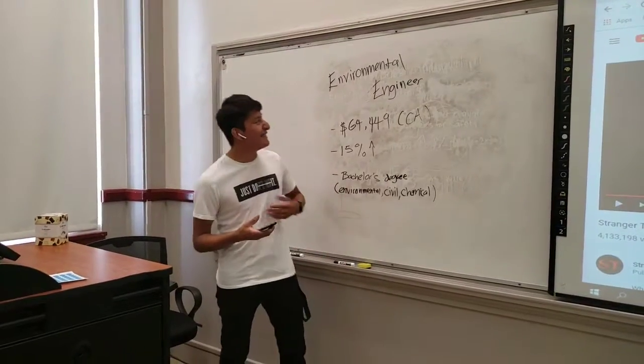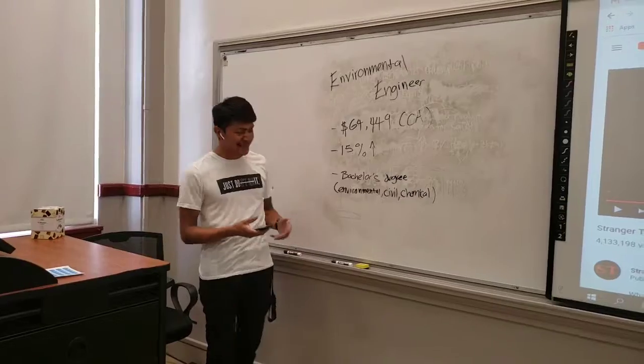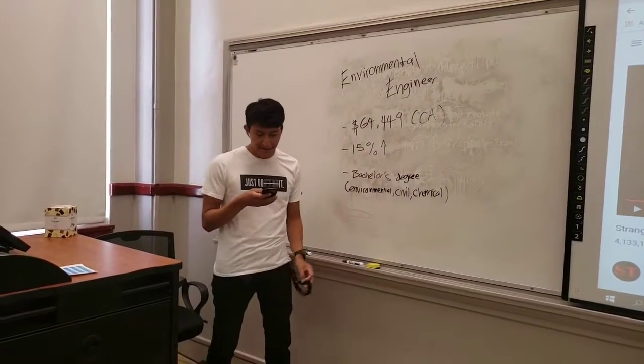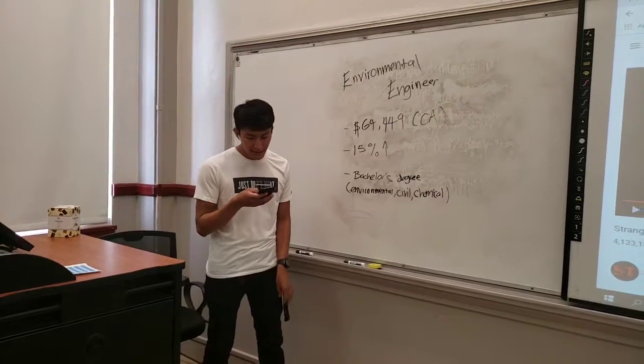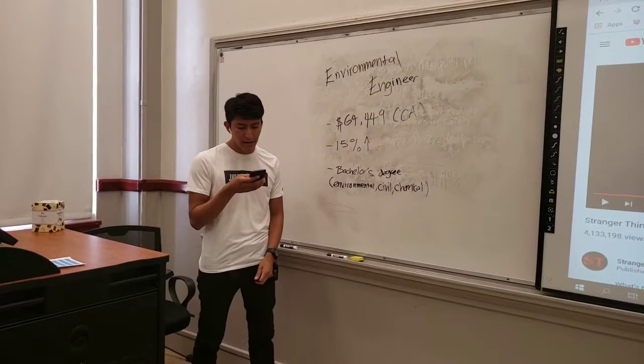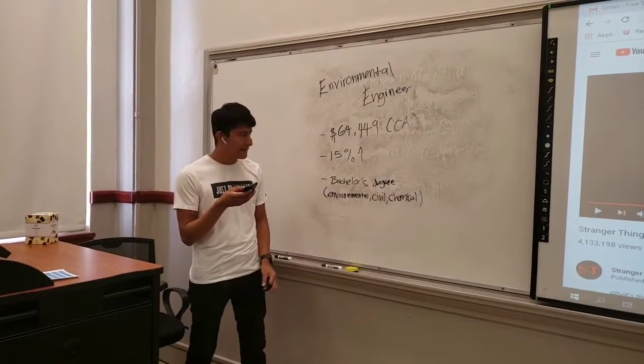Hello everyone. I'm an environmental engineer and today I want to talk about what we actually do. Environmental engineers use principles of engineering, soil science, biology, and chemistry to develop solutions to environmental problems, according to BSU.